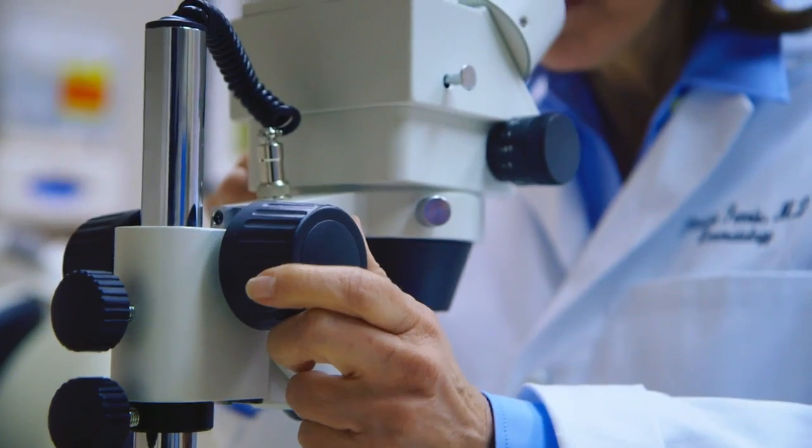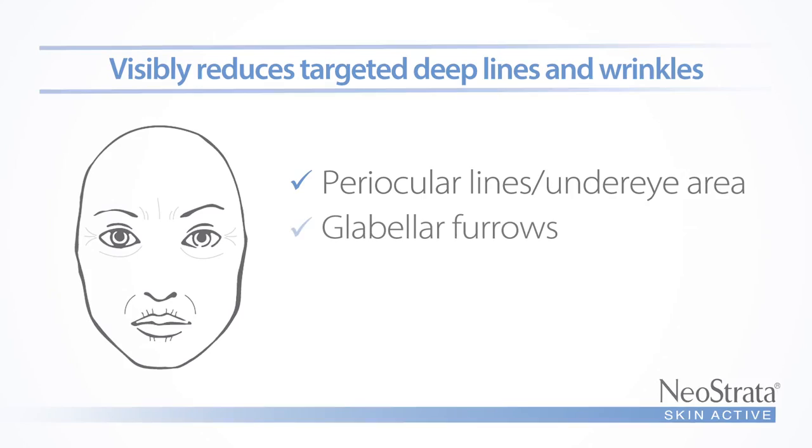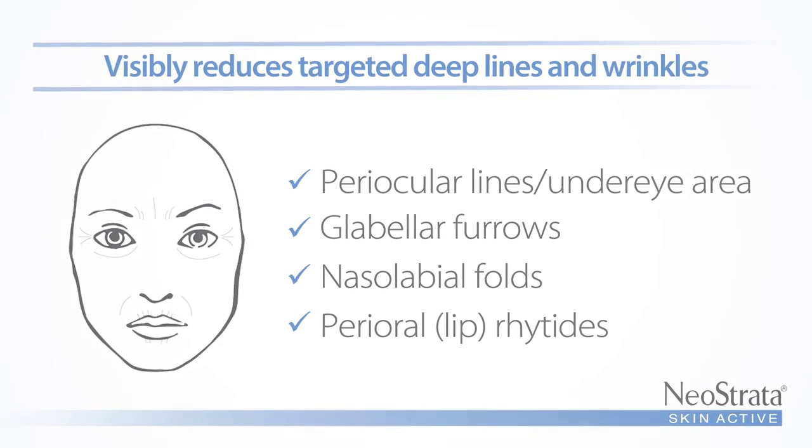When you look at a process like skin aging, what we really look at is the loss of volume. What Skin Active Line Lift allows us to do is to address individual lines and wrinkles — things like crow's feet, glabellar lines, nasolabial folds. And we can address these because Aminophil is going to boost the matrix.